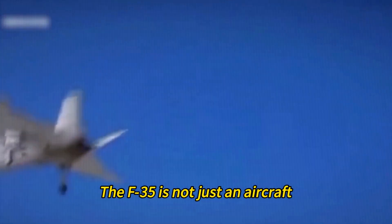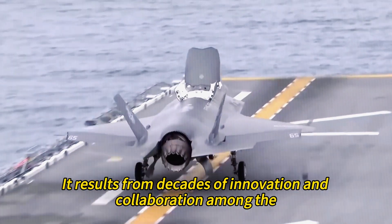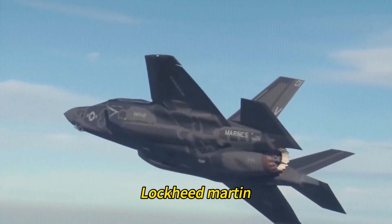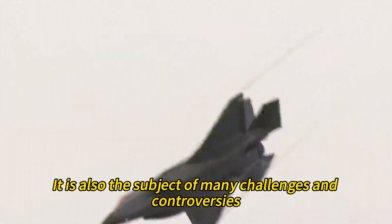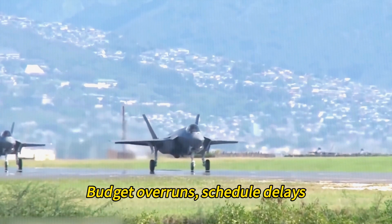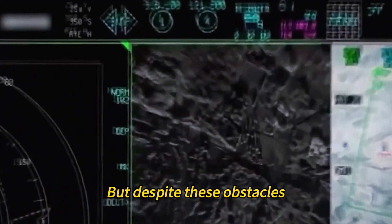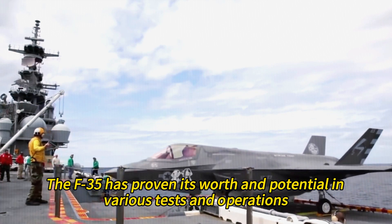The F-35 is a game-changer — the result of decades of innovation and collaboration among the US Department of Defense, Lockheed Martin, and other partners worldwide. It is also the subject of many challenges and controversies, such as technical difficulties, budget overruns, schedule delays, and quality issues. But despite these obstacles, the F-35 has proven its worth and potential in various tests and operations.